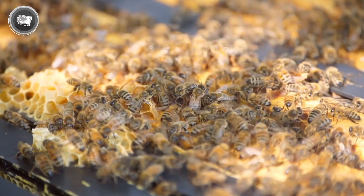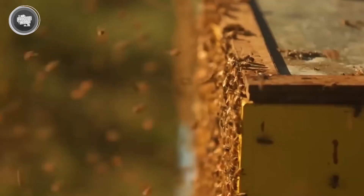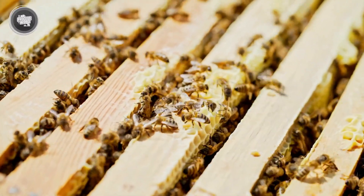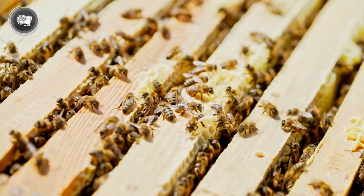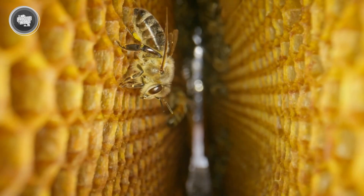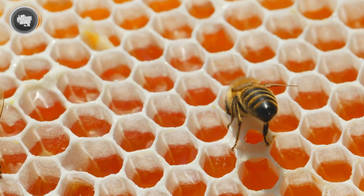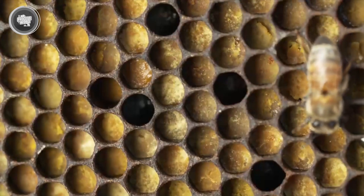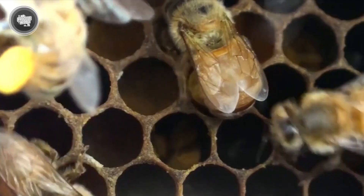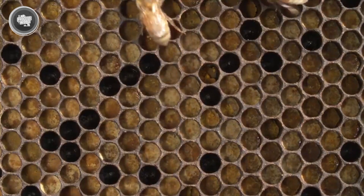The nectar is then placed inside the honeycomb cells, but at this stage it's still too watery. Bees fan their wings nonstop, creating airflow that evaporates moisture, thickening the nectar into honey. Once the moisture level drops to about 18%, the honey reaches its perfect consistency. To keep it safe, bees seal the honeycombs with a layer of wax, locking in the freshness for when the colony needs it. This method has kept bees thriving for millions of years, ensuring they always have food even when flowers aren't blooming.